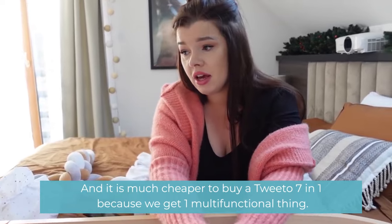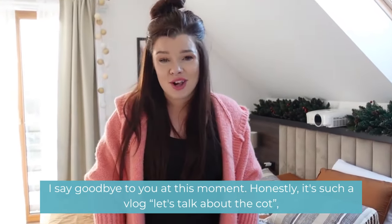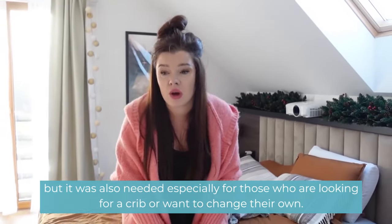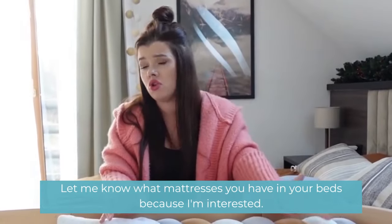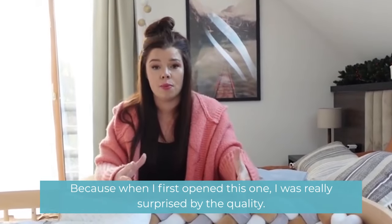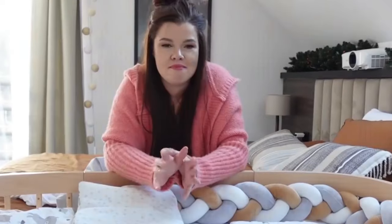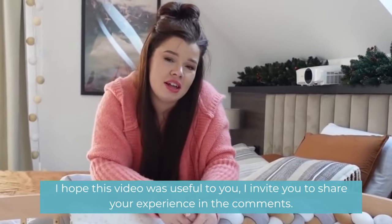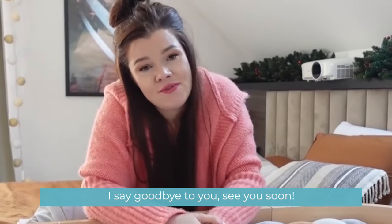I say goodbye at this moment — it was a vlog about the cot, but it was needed, especially for those who are looking for a crib or want to change their current one. Let me know what mattresses you have in your beds — I'm curious, because when I first opened this one I was really surprised by the quality. I hope this video was useful to you. Share your experience in the comments, and see you soon!